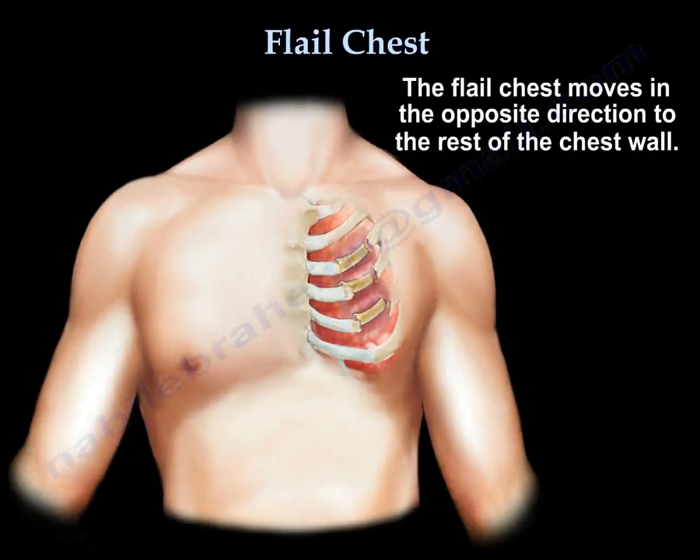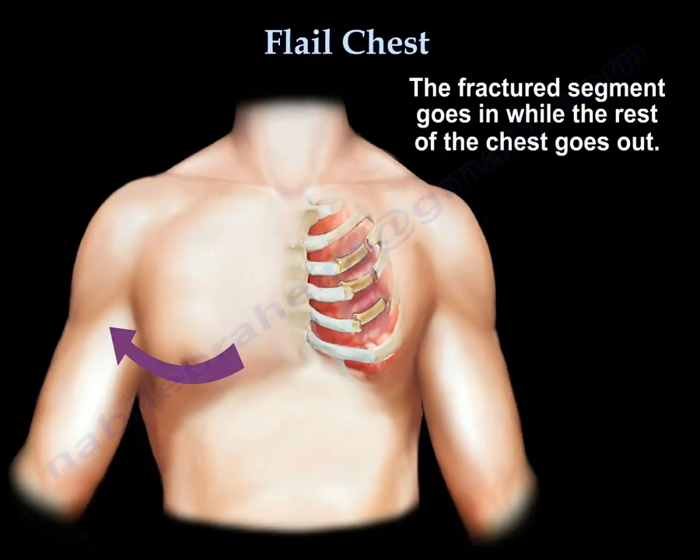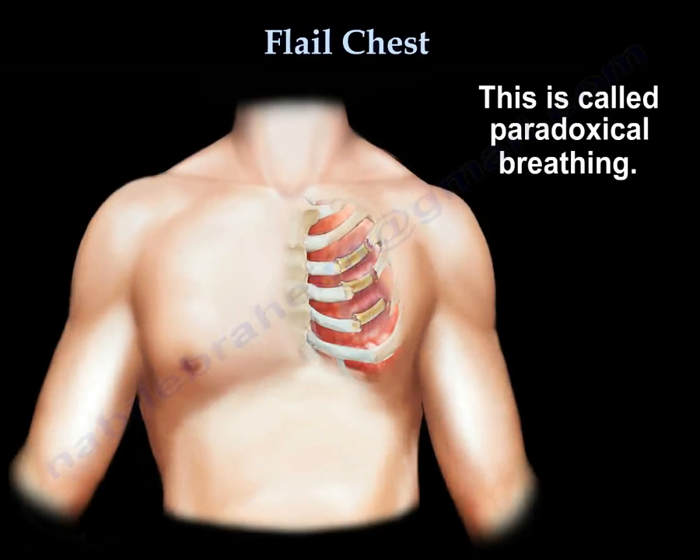It goes in when the rest of the chest wall goes out, and that's why they call it paradoxical breathing.